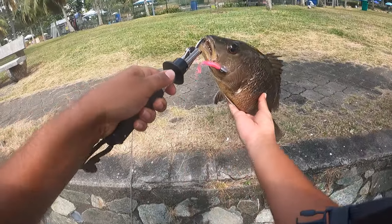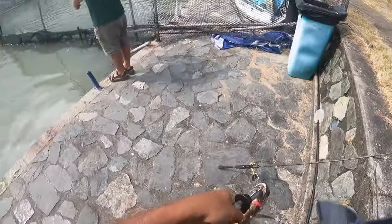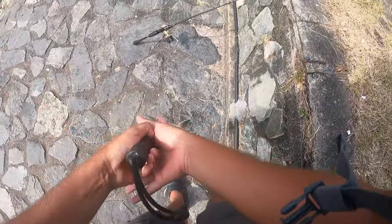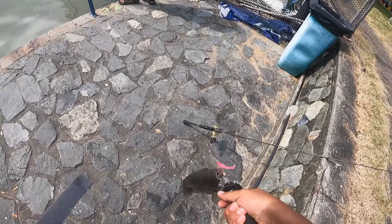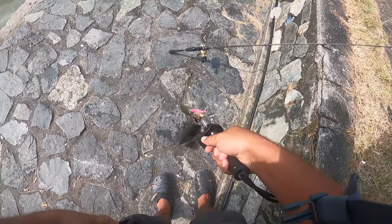All right guys, here's a nice mangrove jack caught over here at the D-Best main pond. I was casting near the net and bouncing my soft plastic, and he hit it pretty hard. That's pretty good — let's go ahead and release this guy. It took a while to find the fish today, but we finally found them here at the end of our session.